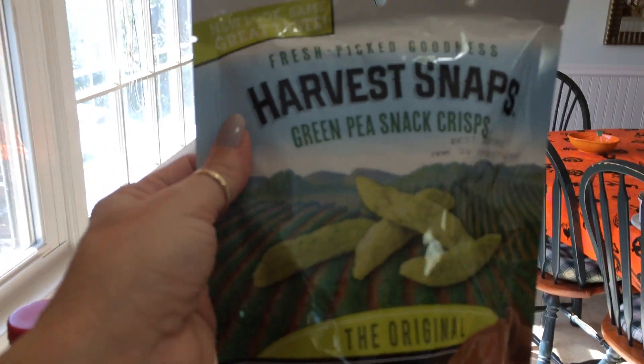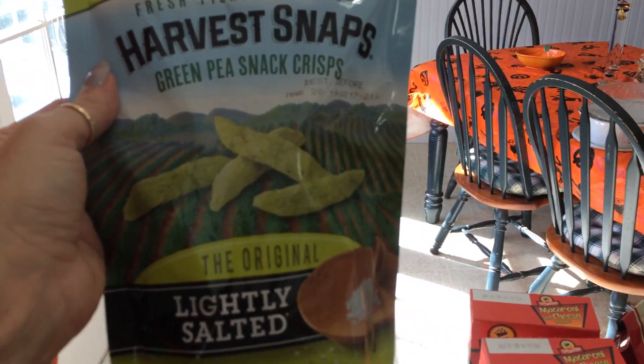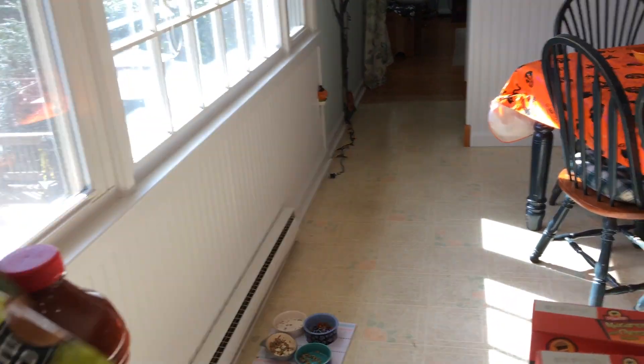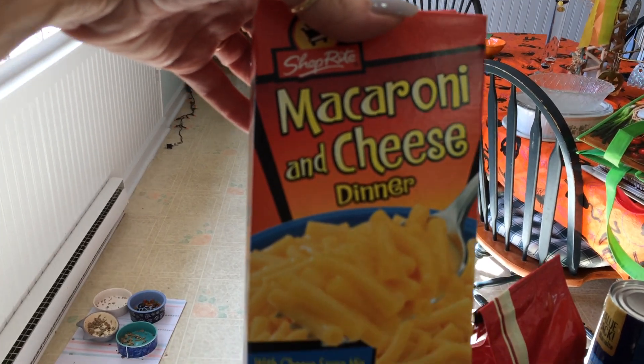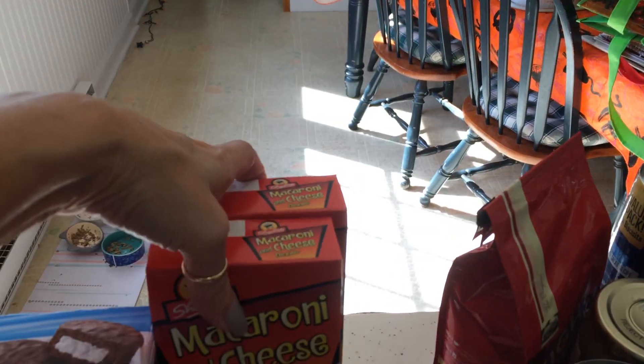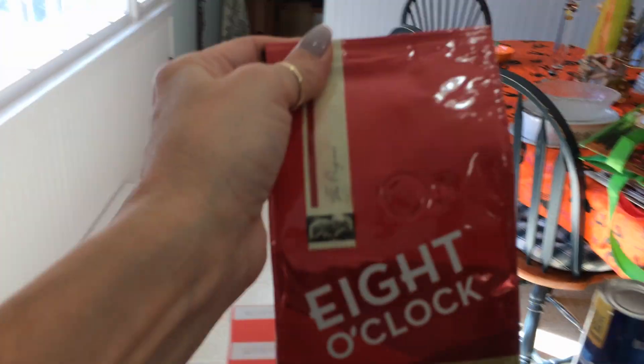These were $2.29 — the Harvest Green Pea Snack Crisp. These are good, I've had them before. Lightly salted, just for a little crunchy snack. The store brand ShopRite Macaroni and Cheese Dinner — these were $0.59, so I bought two of those at the sale price this week.